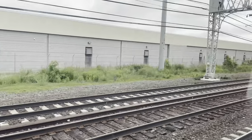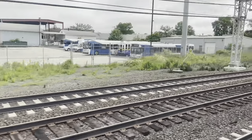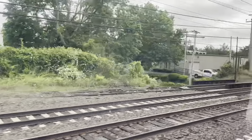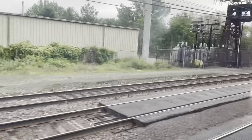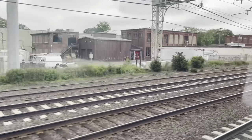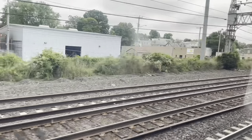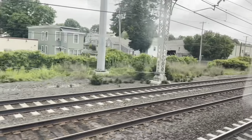Right here is the East Bridgeport Metro North facility with a small yard on the other side. We're passing through a phase gap.